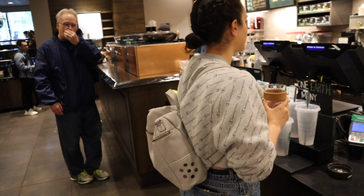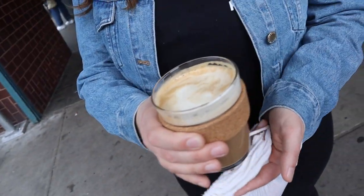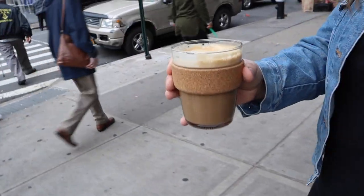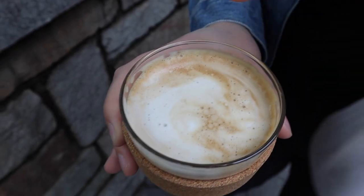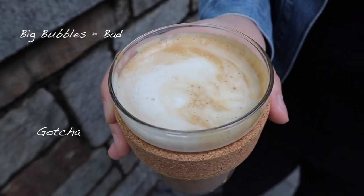Can I get a tall hot latte with soy and two shots? As an ex-Starbucks barista, she said this is not the best latte. The big bubbles are not a good sign — it should be all that silky micro foam.